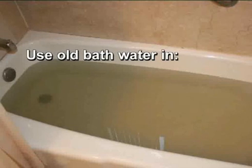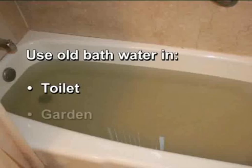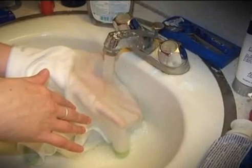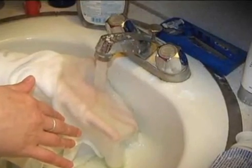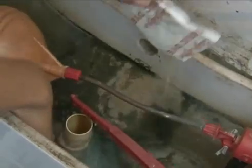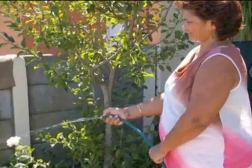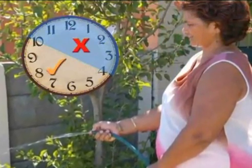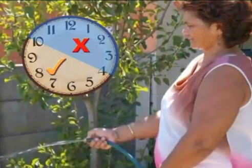Use the grey water from the bath to flush the toilet or use it on the garden. Do not rinse the washing by leaving the tap open and letting the water continuously flow over the clothing. Do not allow children to play with water from the hose pipe or sprinkler. Make sure the toilet is not leaking — pour some plant dye into the cistern and see if it leaks into the bowl. Water your garden in the evening or early morning, before 10 a.m. or after 4 p.m., before it gets too hot.